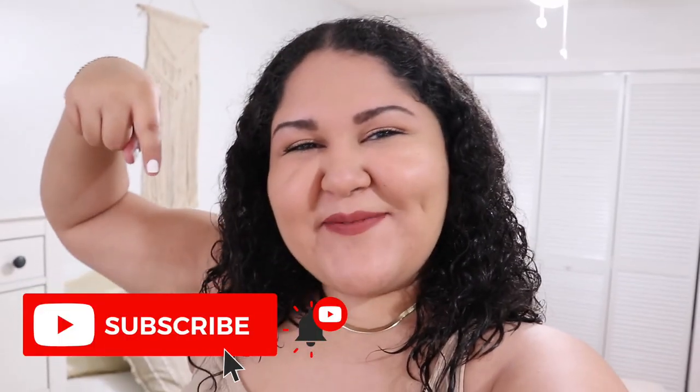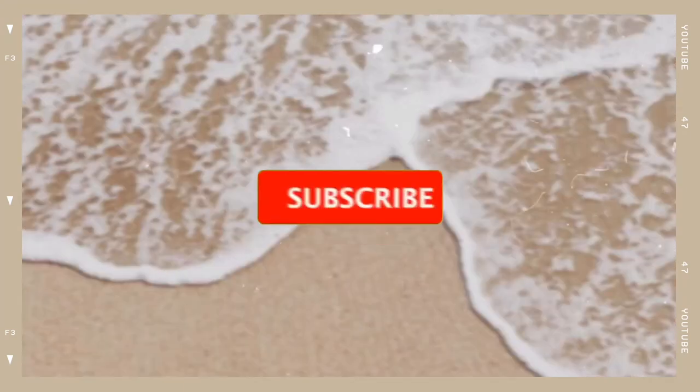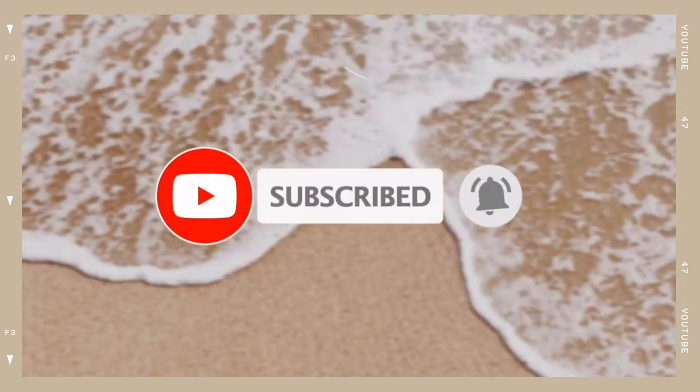Hey guys, welcome back to my channel, and if you're new, welcome! My name is Stephanie. I'm a new YouTuber who posts fashion, beauty, and lifestyle videos every Wednesday. If you like this video, make sure you subscribe. Today my friend Amanda and I are doing a mini trip to Isla Morada in the Keys.